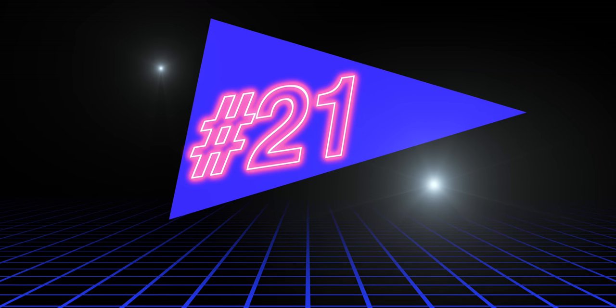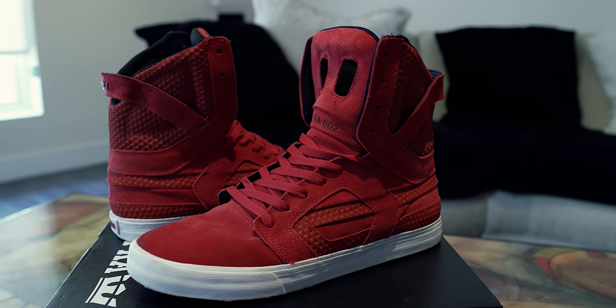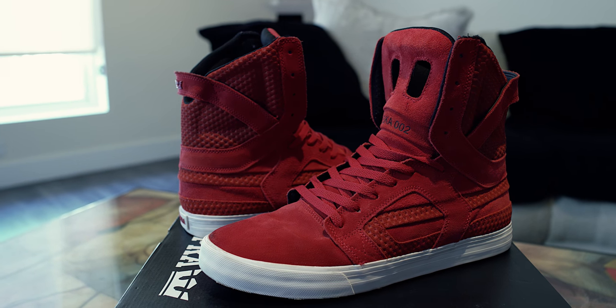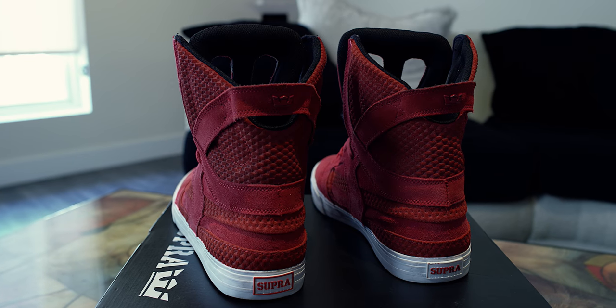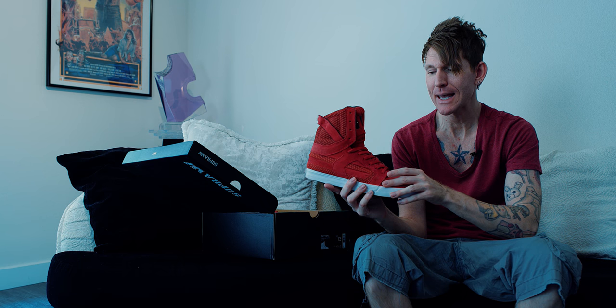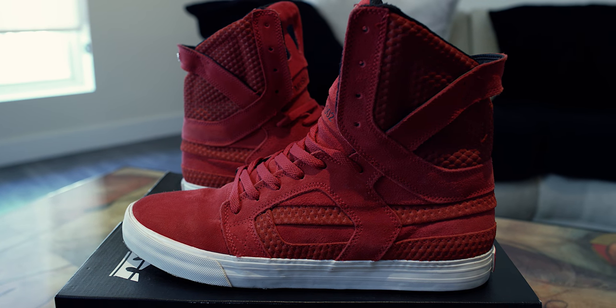Coming in at number 21 we got this pair of Sky Top 2 Cardinals. This is absolutely one of the most comfortable pair of shoes I own, and you can see I've worn these quite a bit. When you look at them online it was like, eh — kind of a bland pair of red shoes because the red isn't a striking red. But when you actually wear them, they're nice. They're not too loud. Good shoes. Definitely number 21, the Cardinals.